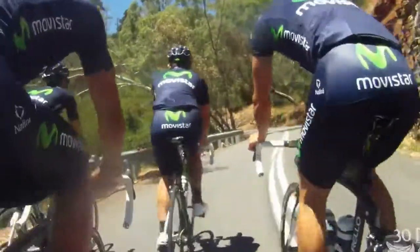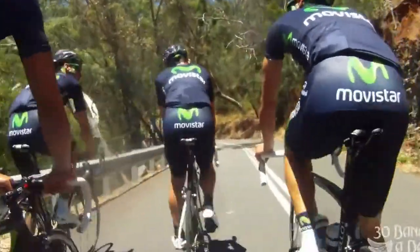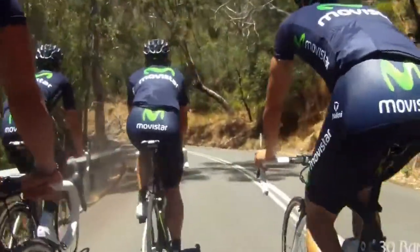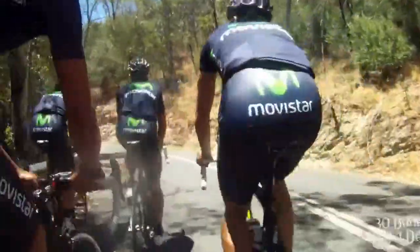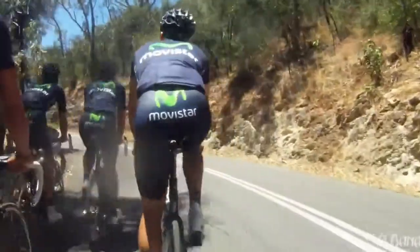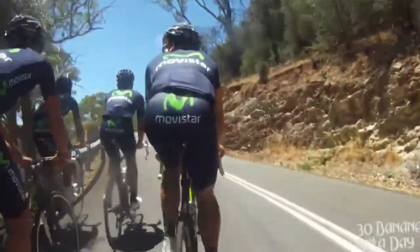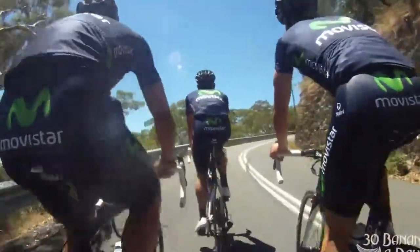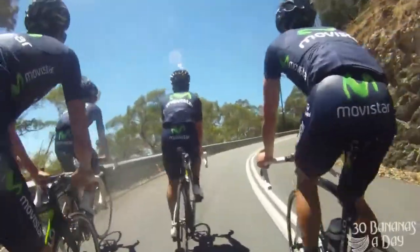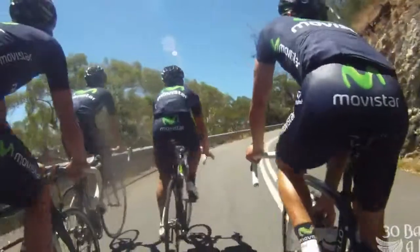I've seen people walk their bike up this mountain — this is definitely a berg, and it is featuring in the Tour Down Under this year, so it's going to be quite entertaining. Take note of the high cadence these riders are riding at, just spinning those pedals. If you push too big a gear you produce too much lactic acid and it's going to slow you down.